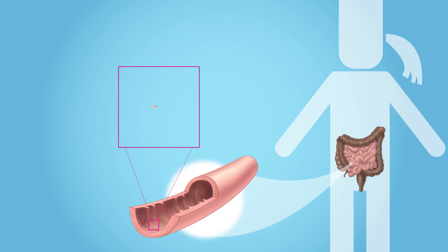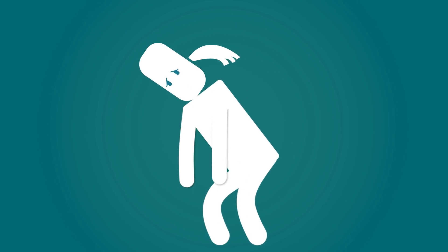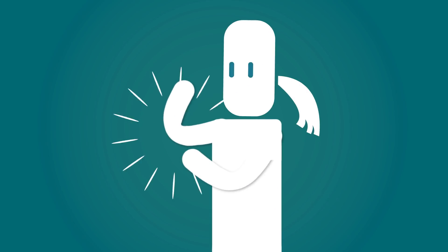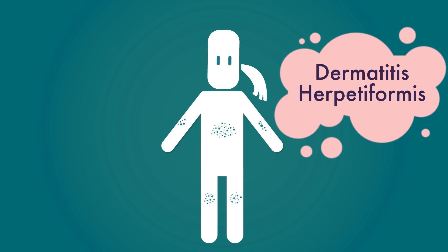The immune system's reaction can lead to other health problems as well. Symptoms of celiac disease in adults may include headaches, depression or anxiety, tiredness, bone or joint pain, and a very itchy skin rash with blisters called dermatitis herpetiformis.